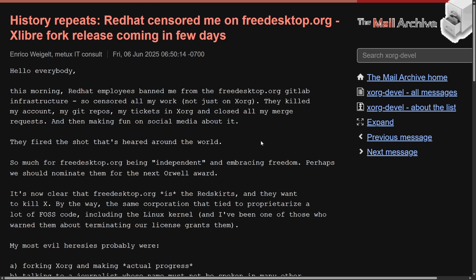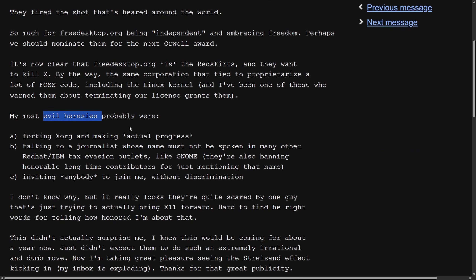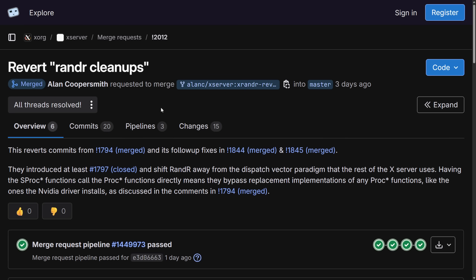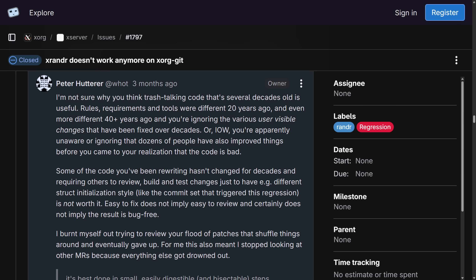He called this firing the shot heard around the world. This came amid many challenges Enrico had been facing, including a lot of code reverts after commits — such as a render cleanup that led to much conversation. A thread from the Xorg GitLab issue tracker illustrates a regression Enrico made, definitely not the first time. The code cleanup introduced subtle bugs without delivering clear functional improvements, causing XRandR to stop working on Xorg-Git. This wasted community time as commits were claimed to provide little or no user benefit — mainly moving stuff around while introducing regressions.